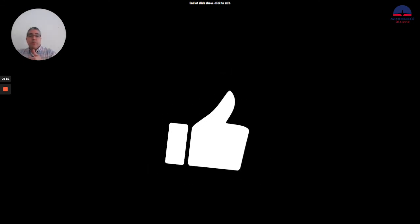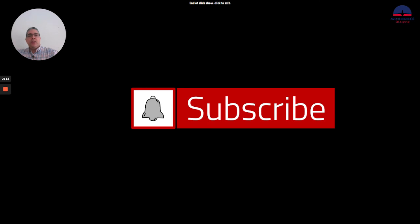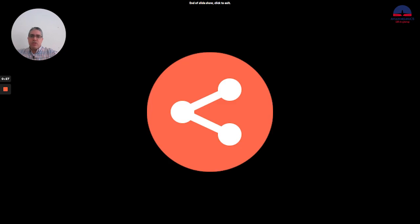So guys, with this we finished part two of the electrical system. I hope you liked this video. If you did, please give me a thumbs up. And if you are not subscribed to my channel yet, please do it now. If you think these videos could be useful for somebody else, please share them — that's going to help me a lot to grow the channel. Next week we will continue reviewing the electrical system. Until then, please take care and hope to see you soon.